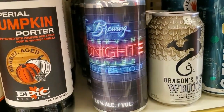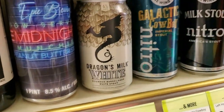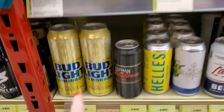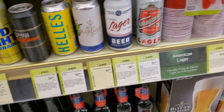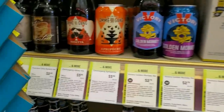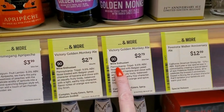This one's cool — Epic Brewing Midnight Peanut Butter Stout, and Dragon's Milk White. Down here we have Bud Light Lemonade, which sounds awful. I'm not a big beer person — I'd rather just have lemonade. Victory Golden Monkey — that one's weird, from Pennsylvania, $2.79.